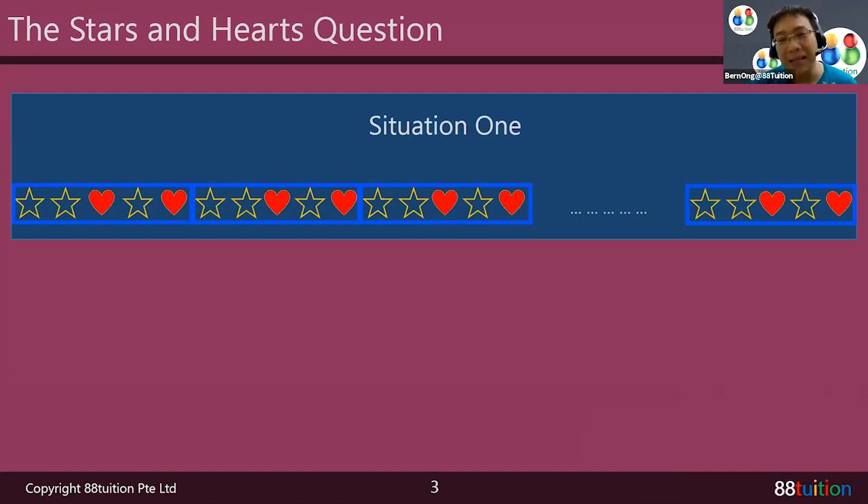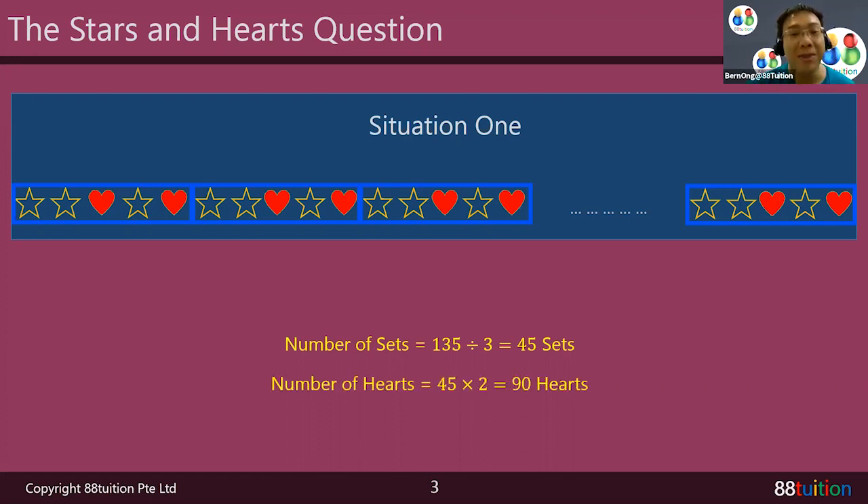It really depends on the wall, right? If it ends with a complete set, that's a nice situation. One complete set has three stars. So in 135 stars, how many sets are there? 135 divided by 3 is 45 sets. And one complete set consists of two hearts, so 45 sets gives 90 hearts.